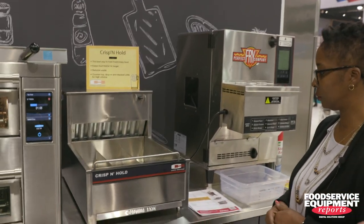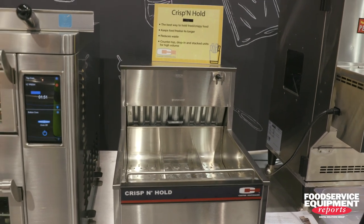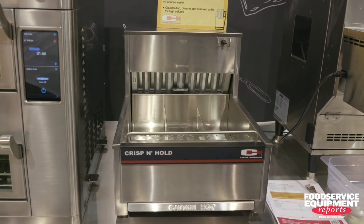Then you put it into our Carter-Hoffman Crispin Hold. What's critical here is the fries are going to stay there — depending on the size of the fry — 15 minutes to 45 minutes, and they're not going to get overcooked or soggy. It's another key benefit that Middleby has.